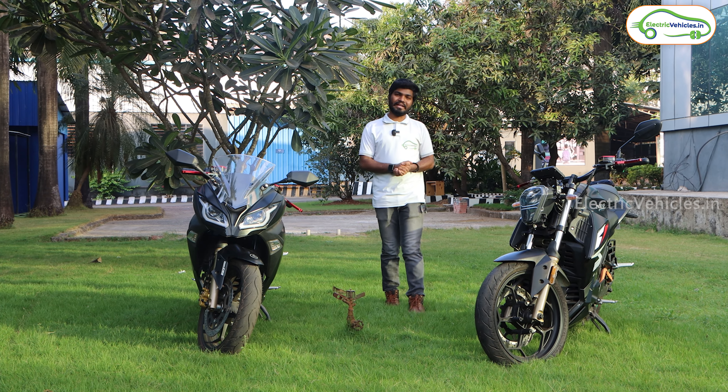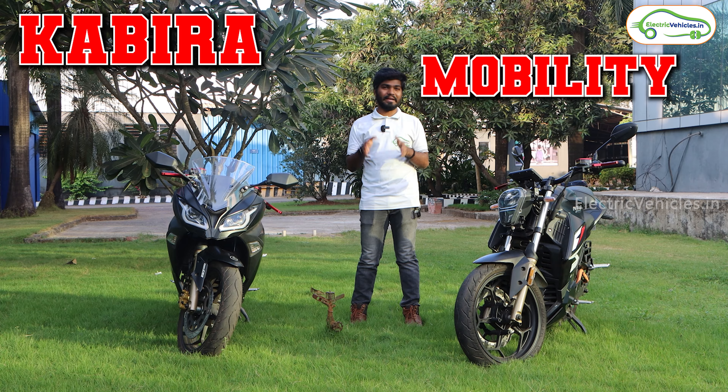Hello friends, this is Aditya and you are watching Electric Vehicles India. Currently I am in Kabira Mobility's head office which is in Goa.